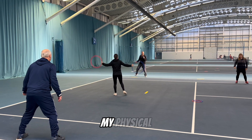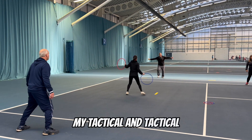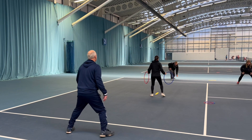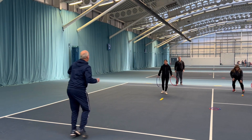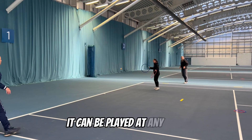I also had to develop a wide range of skills which tennis players need. I had to develop my mental, my physical, and my tactical — all in this one game. It is absolutely unbelievable. And the great thing about this drill or game: it can be played at any level.